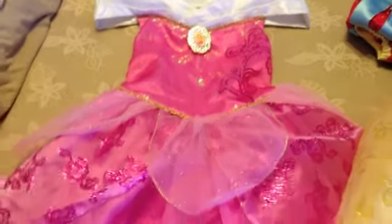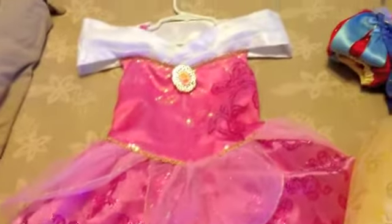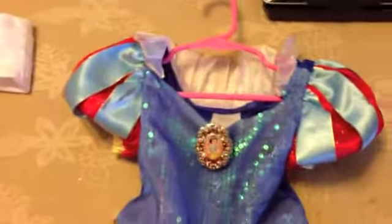Here is Bella's Aurora dress — so very beautiful. My parents got both these dresses for their birthday. This one's Mika's Snow White dress, so they will be Aurora and Snow White.